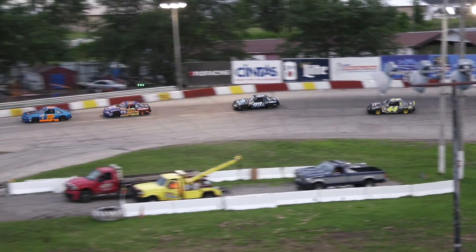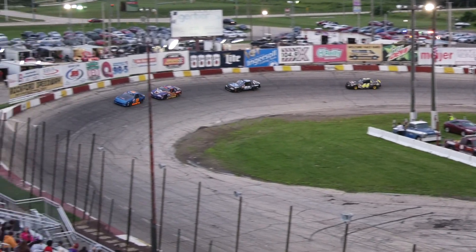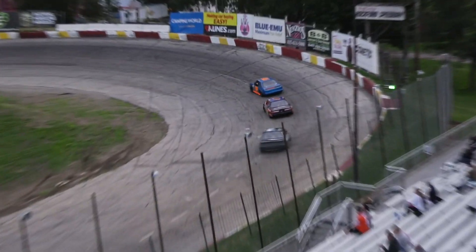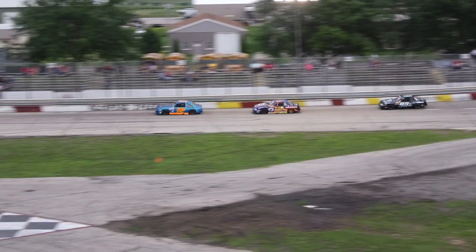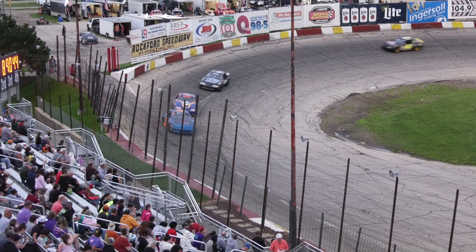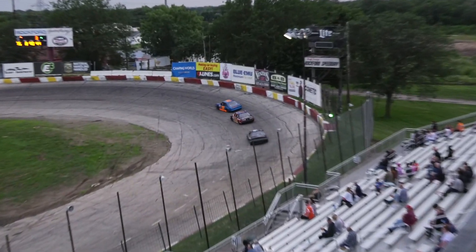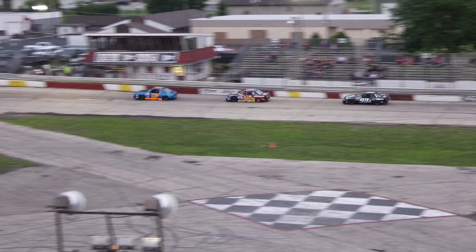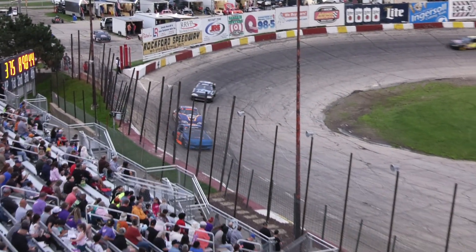Russell trying to get up to the back end of Pierce and go for the race lead. Watson has settled into third in the 90 car. Pierce gets down the straightaway. Russell gets through the corner. Halfway next time by. Four complete, four to go.